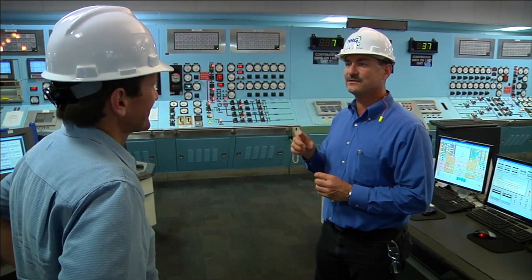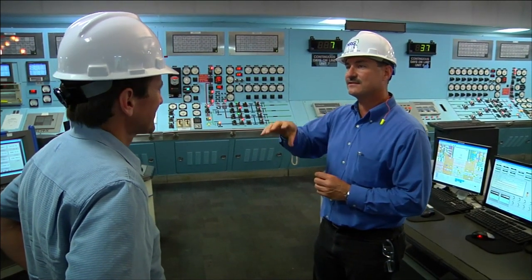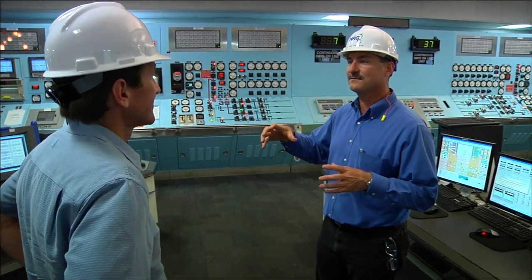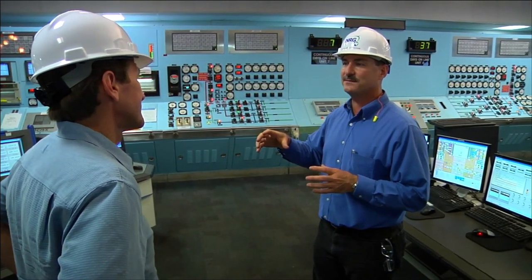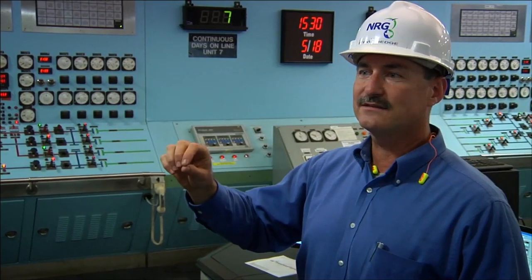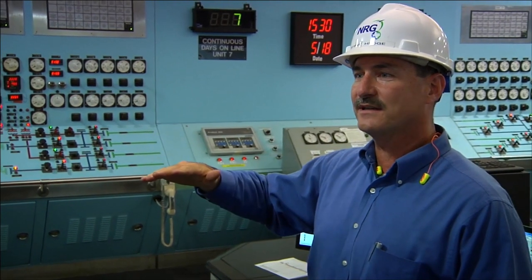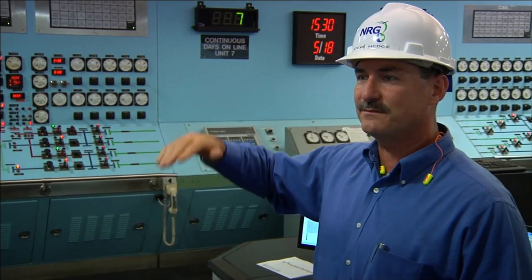That big generator is turning 60 times a second. And it's not just this generator — it's every generator in the state of Texas that's tied into the ERCOT system, all turning at the exact same speed. You can't store power, so anytime someone turns on a light at home, that frequency — all those generators — will slow down a little bit until we put more fuel in the units and pick up that load.